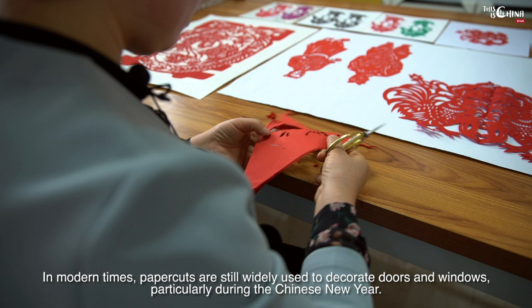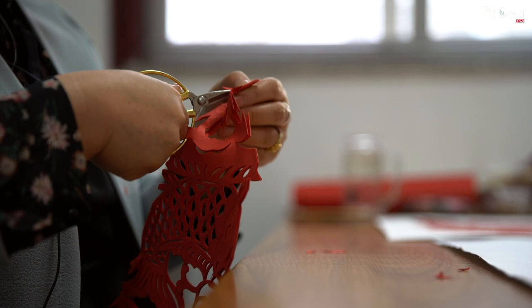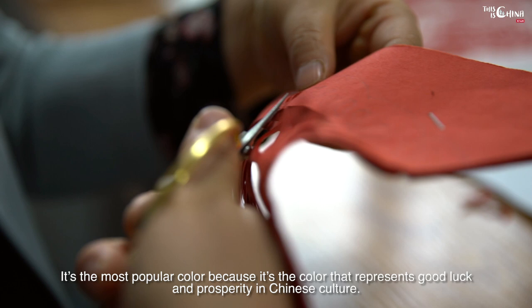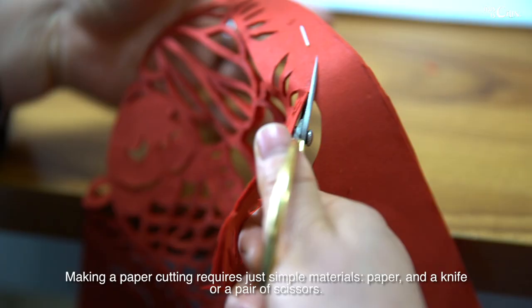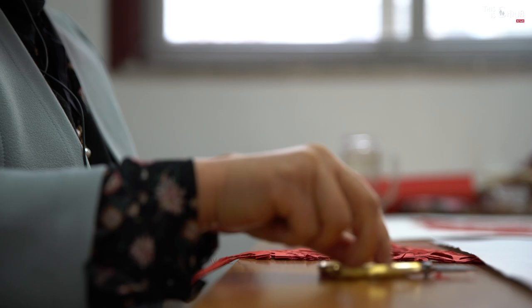In modern times, paper cuts are still widely used to decorate doors and windows, particularly during the Chinese New Year. Paper cuttings are popular because they are an expression of people's wishes and hopes for the new year. They are usually made with red paper — the most popular color because it represents good luck and prosperity in Chinese culture. Making a paper cutting requires just simple materials: paper and a knife or a pair of scissors. But mastering this art is not easy; it requires a lot of effort, practice, craftsmanship and imagination.